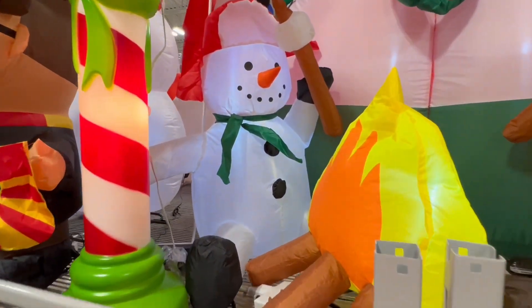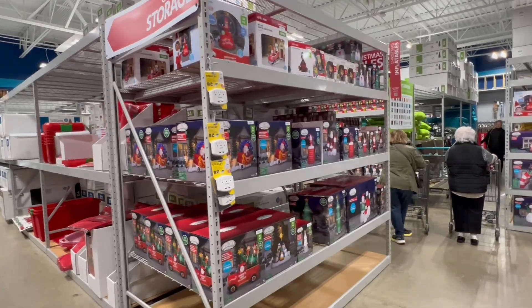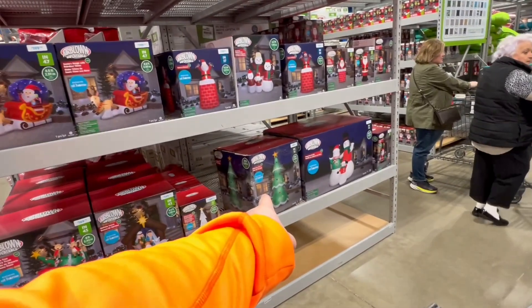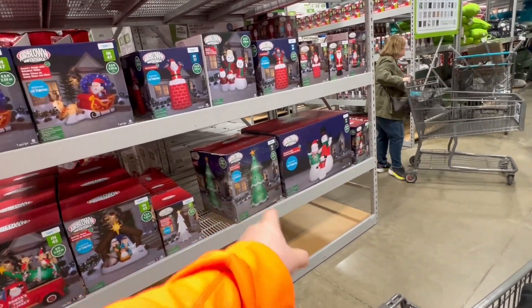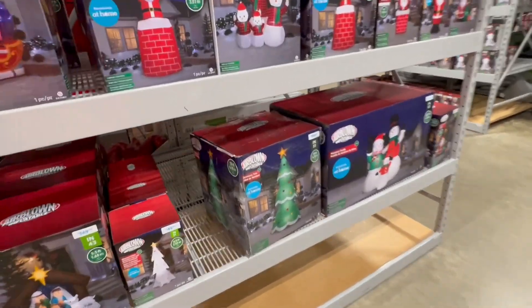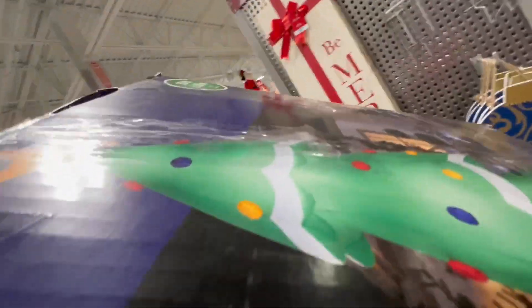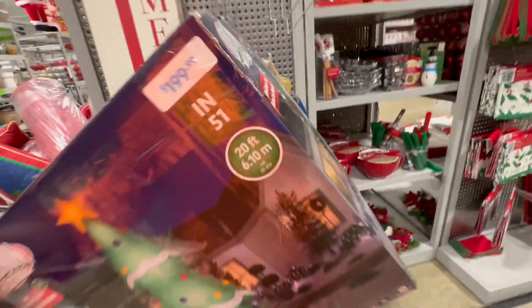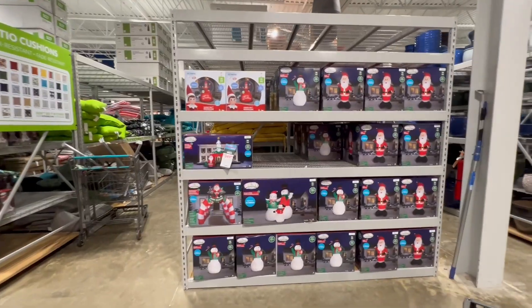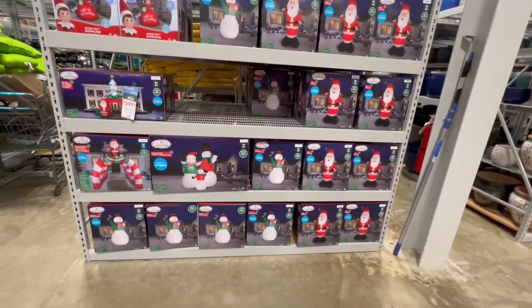I also love this little snowman who has a marshmallow roasting over the fire - that is too cool. Here's a bunch of inflatables on the shelves. The one that I want is this tree - that one is $100, but the box is all busted up. I wonder if they would give me a discount because the box is so destroyed. I might grab that and try it. They have a ton of these actually, so they're pretty well stocked.